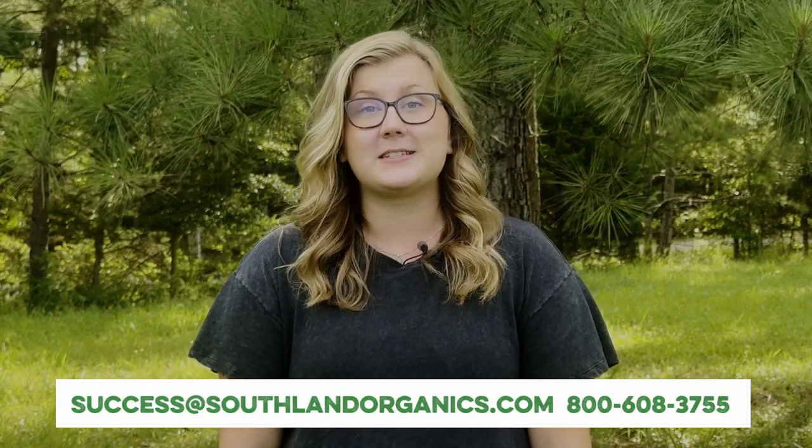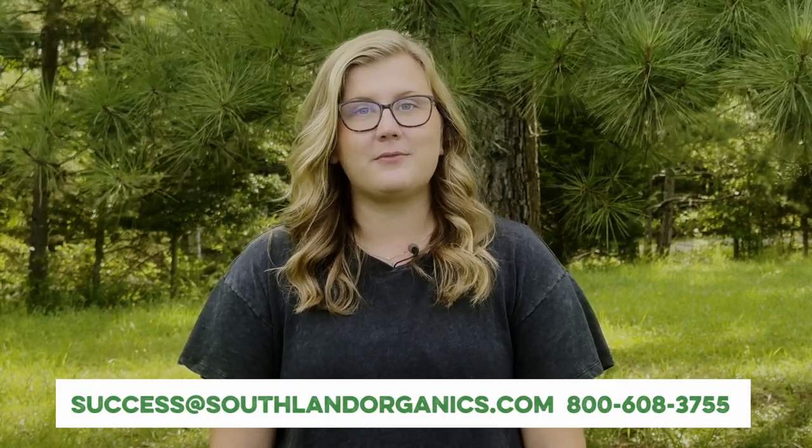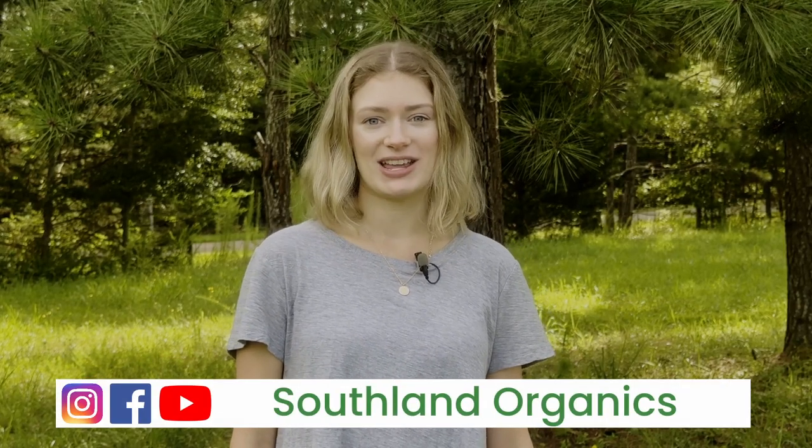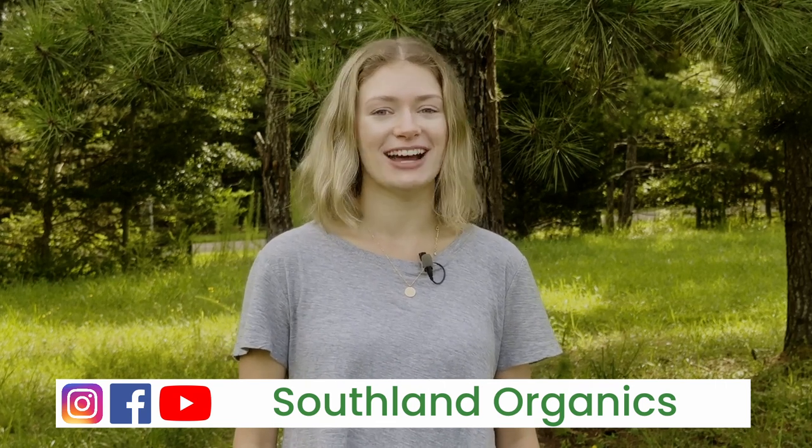Subscribe to our channel to be the first to know when we post new educational videos and product updates. If you have any questions, you can reach us at success@southlandorganics.com or 800-608-3755. You can also follow us on your favorite social media platform at Southland Organics. We're so excited to help your lawn, garden, and coop thrive naturally.